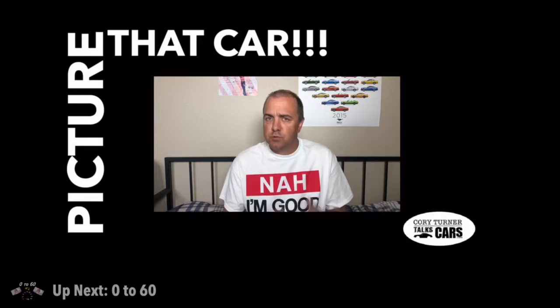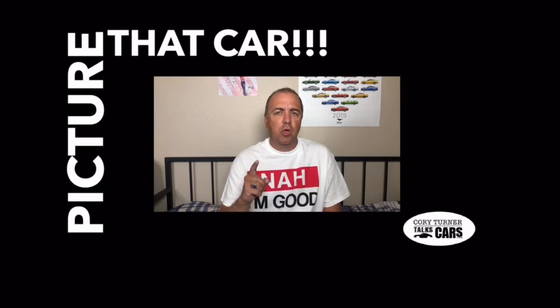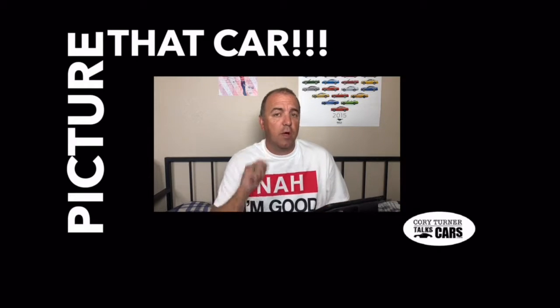Welcome to Cory Turner Talks Cars, and it's time for Picture That Car. We're going to test your car knowledge to see if you can name the car just by looking at the picture. You get one point for each one you get right. Leave your score in the comments and we'll give you a shout-out. Let's dive in and see if you can Picture That Car.